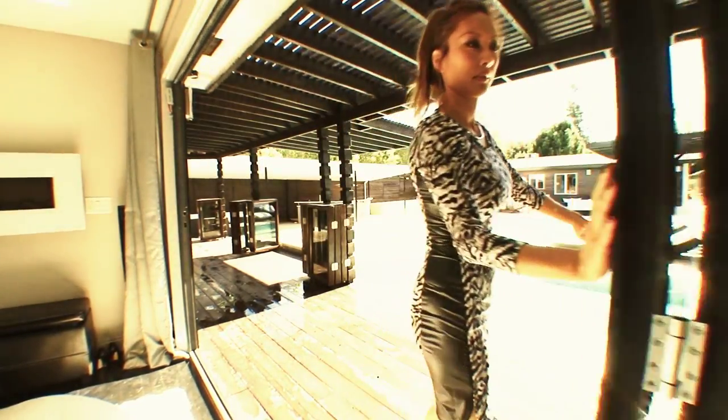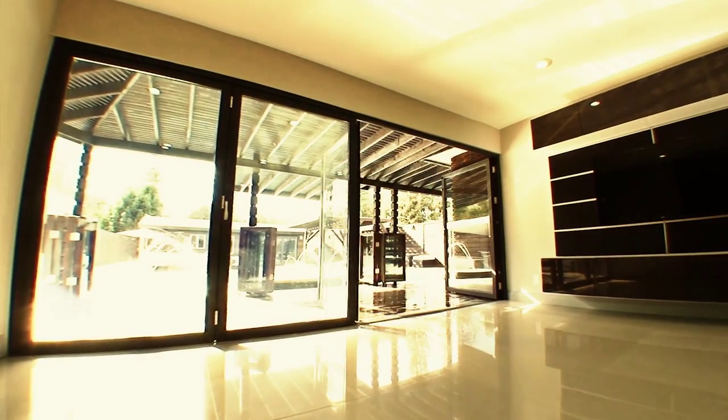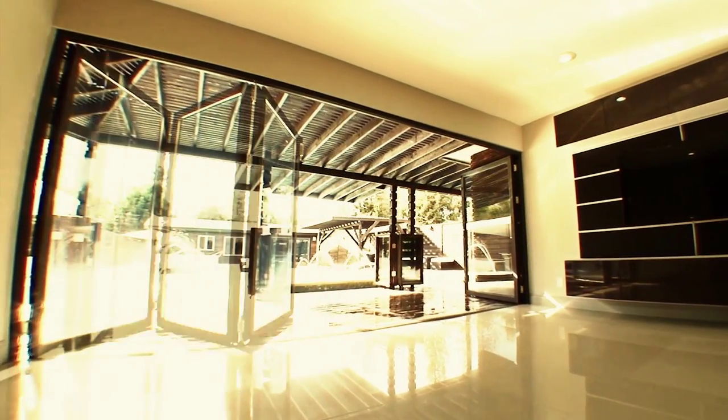All orders are custom made with different sizes. If you're interested in transforming your living space, please enter your name and email below.